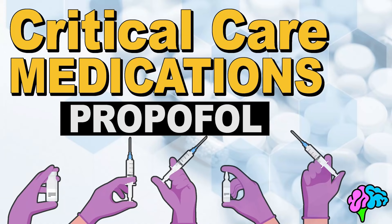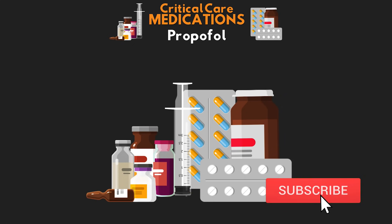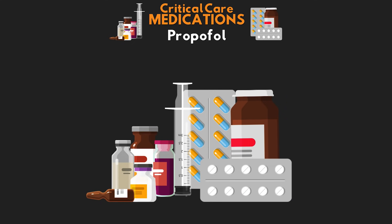Alright you guys, welcome back to another video lesson from ICU Advantage. My name is Eddie Watson — make sure you guys subscribe to this channel, hitting that bell notification, so you never miss out on any new critical care content. In this lesson, I'm going to be covering probably the most notable medication in the ICU. This medication is a staple of critical care and one you're going to come across often. Let's talk about propofol.